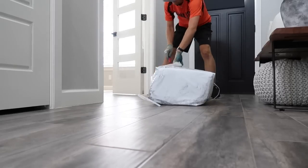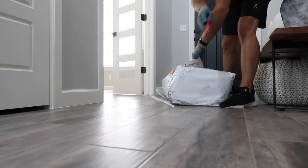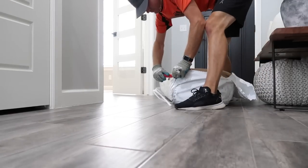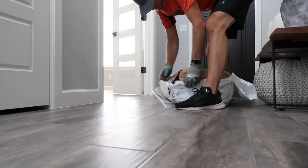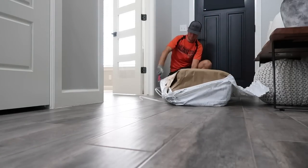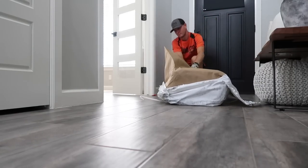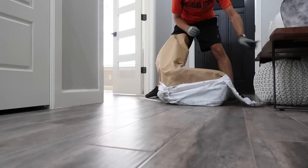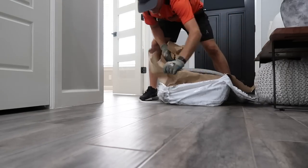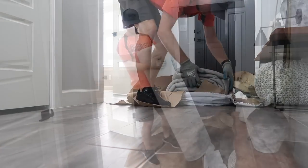Anytime you're ordering a rug it can be a little scary because they tend to be pricey and you don't know what the color or fit will look like. My tip is to tape off the corners of where the rug would go — find the measurements on the listing, measure it out, make sure it's going to work, and try to find a site where you can get a free return. This one on Amazon I could return for free, so if I don't like it I can get my money back.